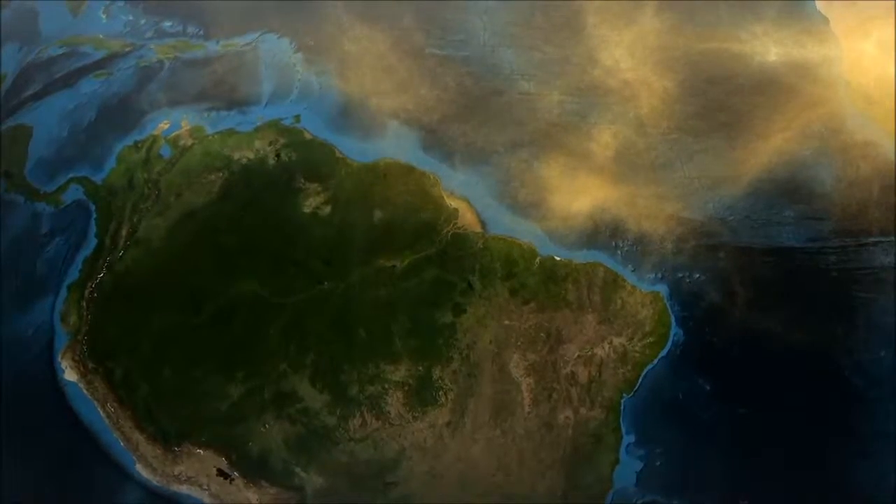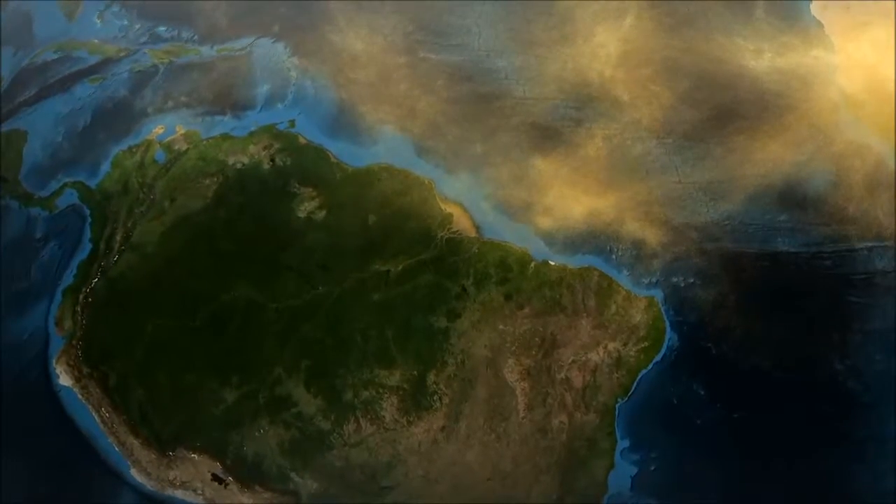Of this amount, about 27 million tons is deposited in the Amazon basin.